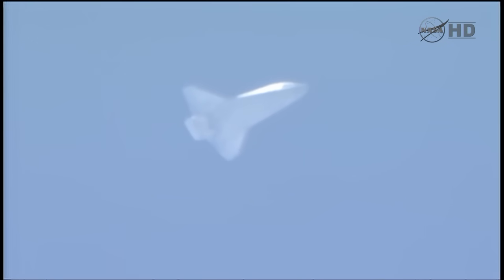Discovery now six minutes, 45 seconds to touchdown. Its speed 1,800 miles an hour. Its altitude — excuse me — 15 miles. Range 72 miles.